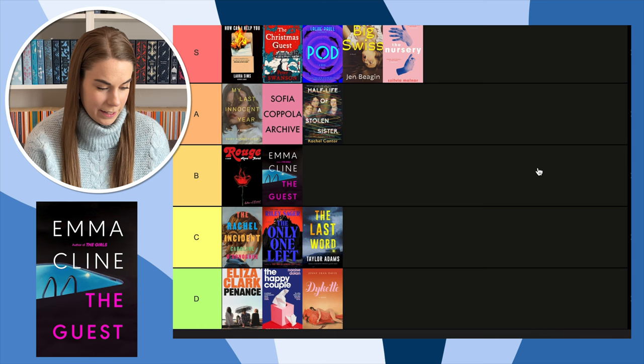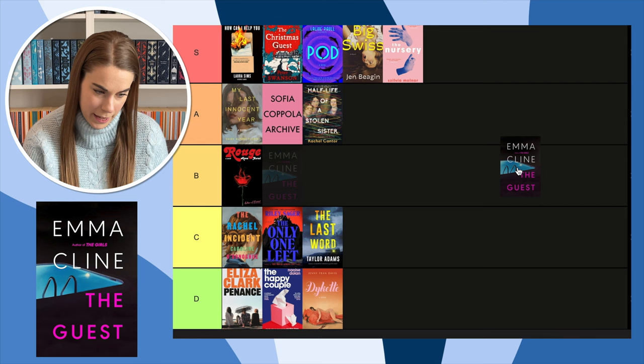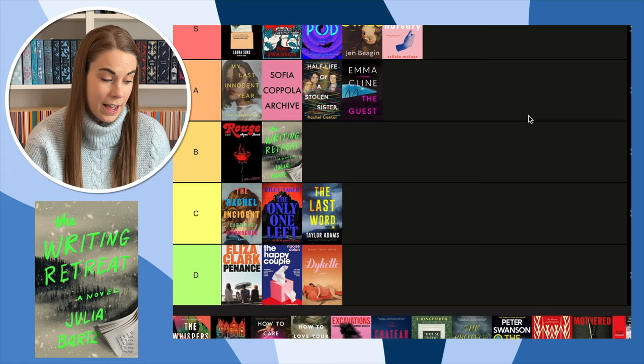Next, The Guest by Emma Cline — I have this book but haven't read it yet, and I am interested in reading it. The cover is plain, but I like it. I think it's the colors that are getting me — the turquoise of the water, the blue, and then the pink of the title. That's going to go in B.